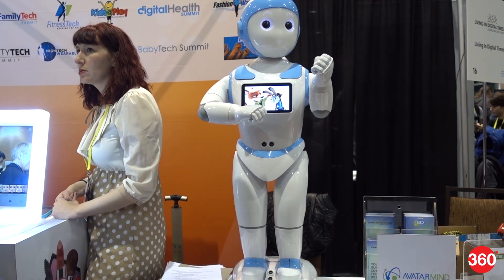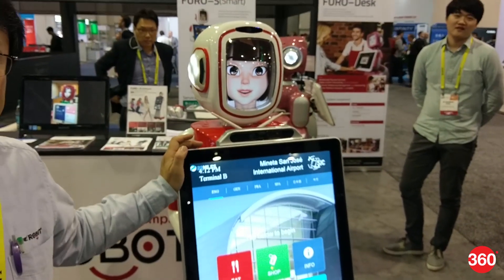Robotics had a presence at CES this year. We take a look at the ones that seem the most interesting.